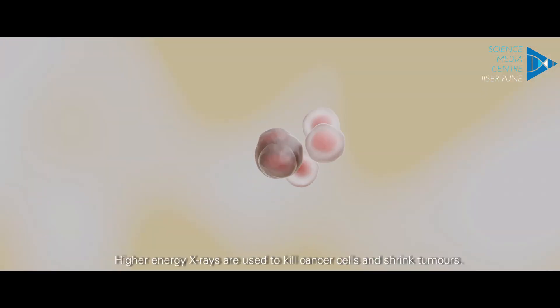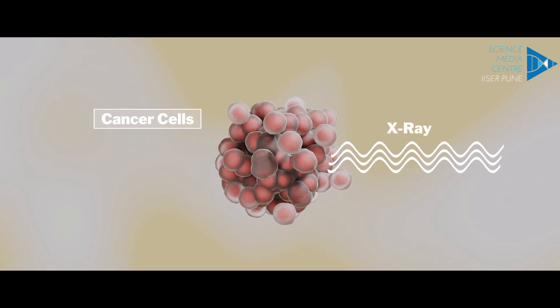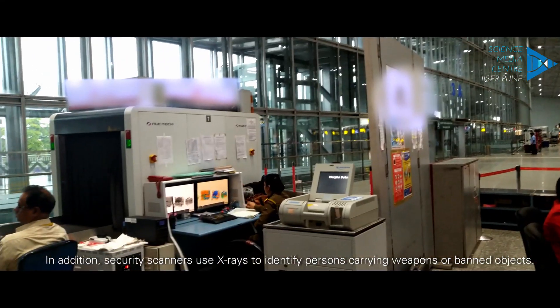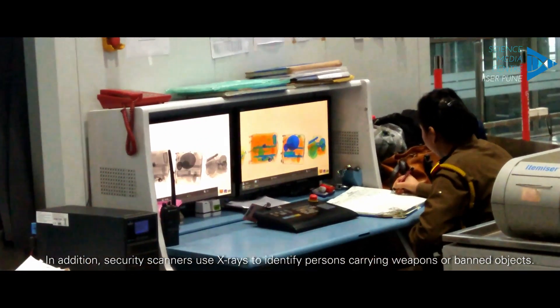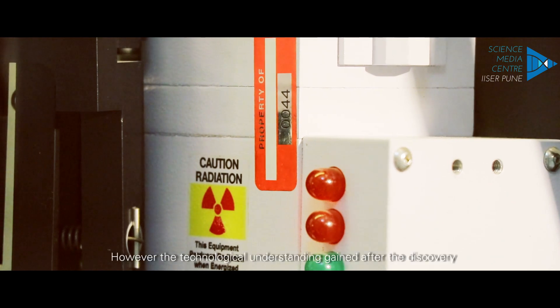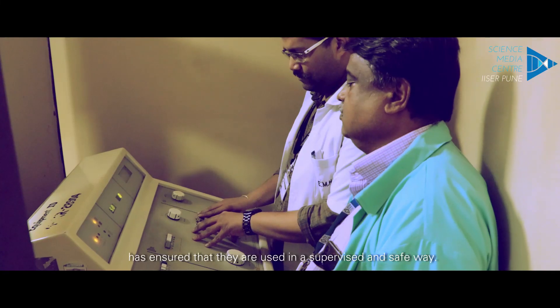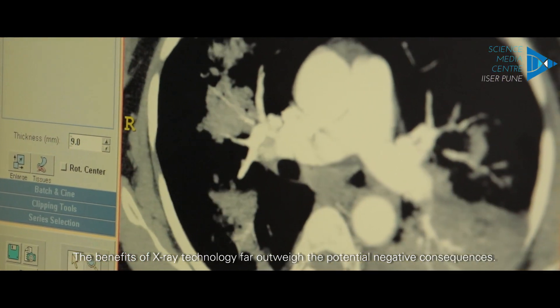Higher energy X-rays are used to kill cancer cells and shrink tumors. In addition, security scanners use X-rays to identify persons carrying weapons or banned objects. Of course, exposure to high levels of X-rays can pose health dangers. However, the technological understanding gained after the discovery has ensured that they are used in a supervised and safe way. The benefits of X-ray technology far outweigh the potential negative consequences.